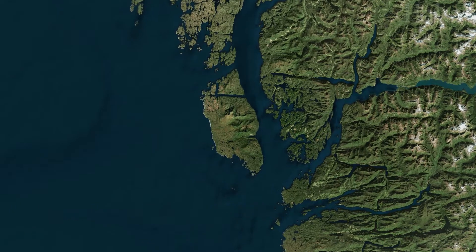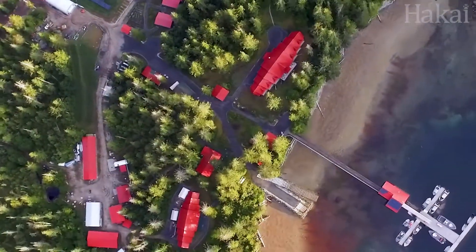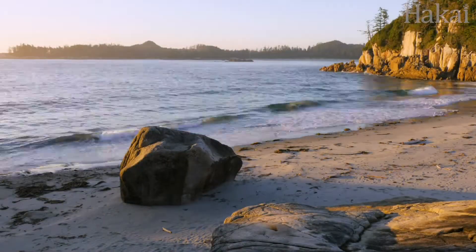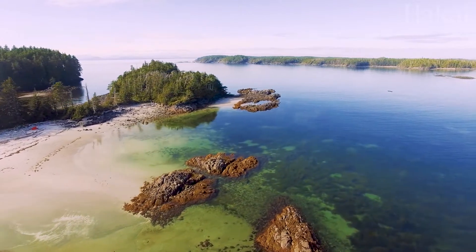We are right now at Calvert Island on the central British Columbian coast. The Hakai Institute has a great field station here. It's transitionary between the southern areas and the cold water fauna of Alaska, so it's very rich. It's also an area that is likely to be changing as the climate changes, making it an important place to really understand.